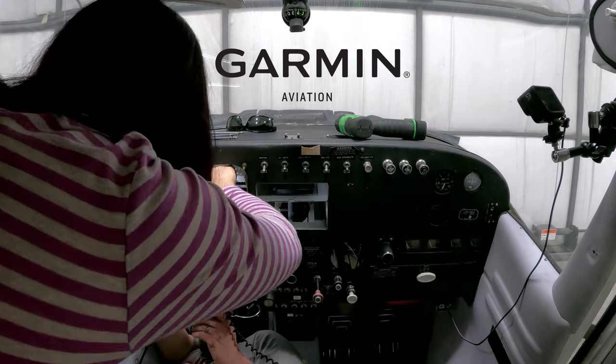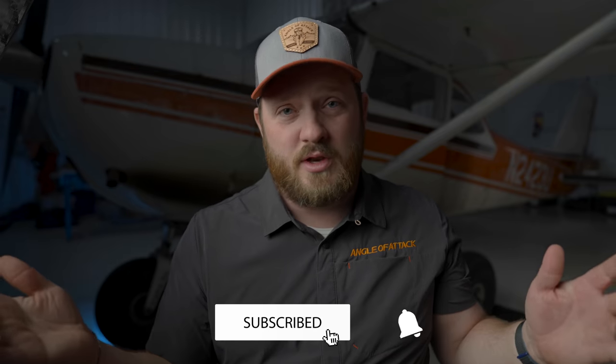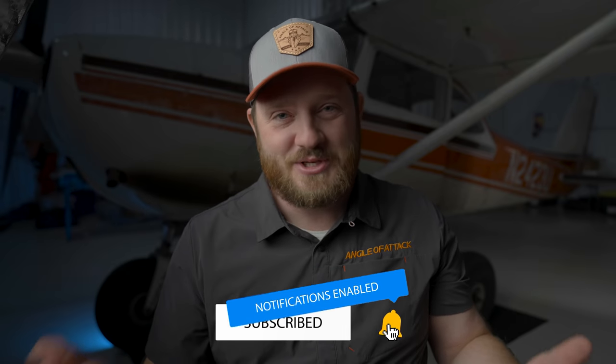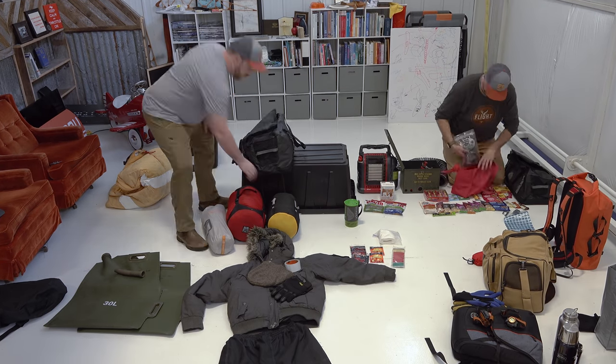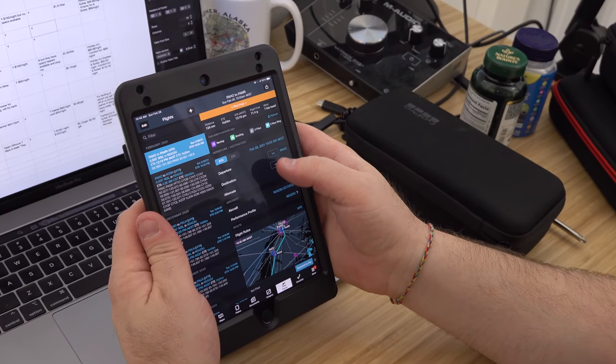We're growing here at Angle of Attack and we want to bring you better content than ever before for aviation and aviation training. That means upgrading N2-3 Uniform to IFR, working with some awesome partners along the way, and making a major leap toward providing world-class aviation content. If you subscribe, you'll see all the videos coming from this entire trip — the prep for the trip, showing you the emergency gear, the procedures, flight planning, COVID documentation, border crossings, and all that sort of stuff.